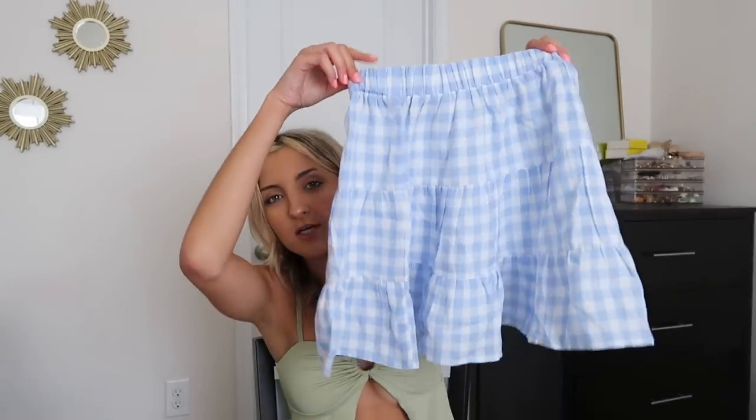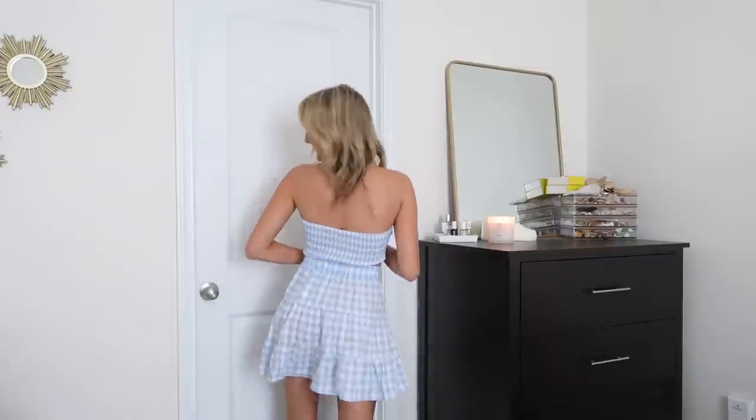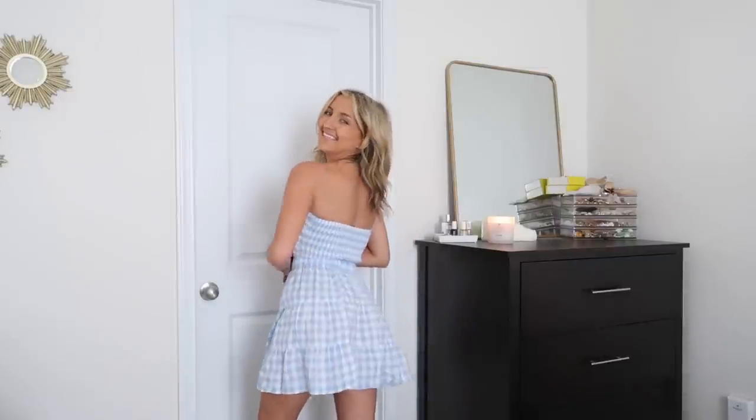The next two-piece set has a tiered little mini skirt — not a midi, just a mini with a couple of ruffles and a cute elastic waistband. Perfect for a little picnic date in the park. The top is the exact same style as the last set: twist along the front with smock detail along the back. It could be really cute with just a pair of white jeans and sandals if you want to mix and match. Two-piece sets really do give you three outfits for the price of one.